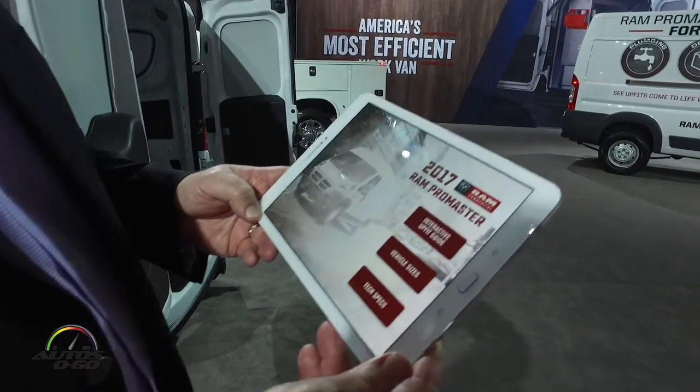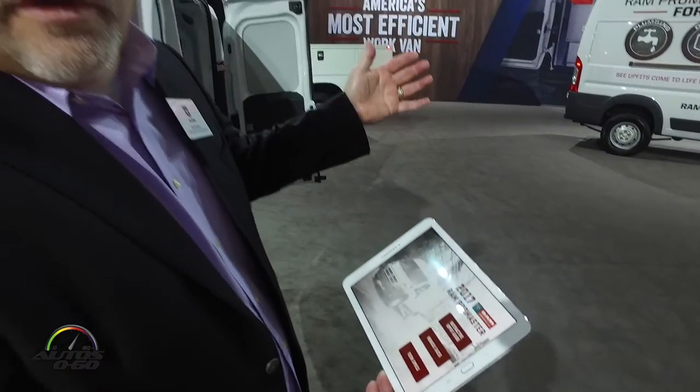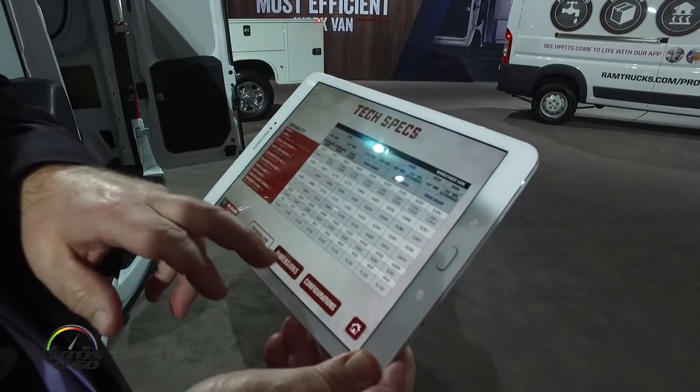We developed this application because we can only typically take one van to a show, but there are many configurations and many uses for the vans. In the past you would get a very static chart that might show you some numbers or dimensions.